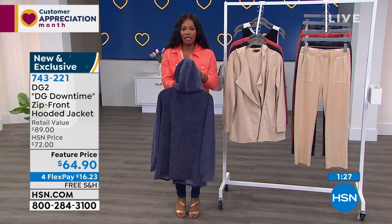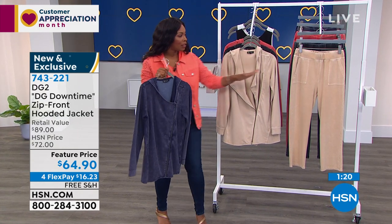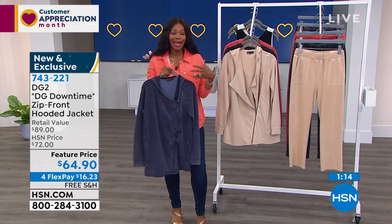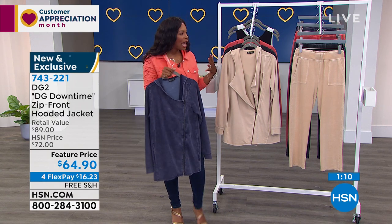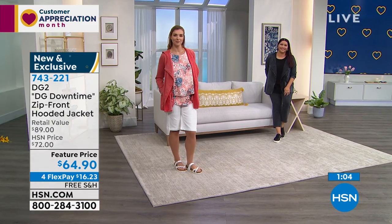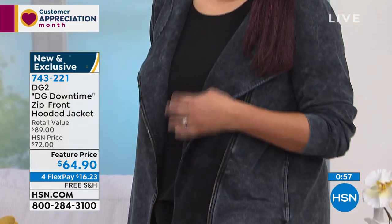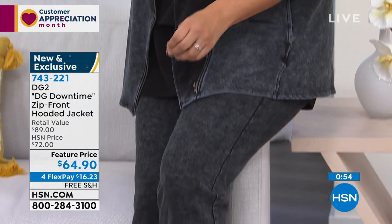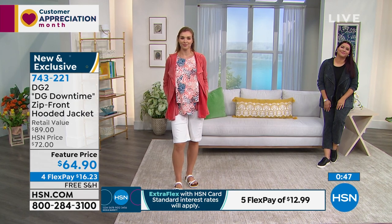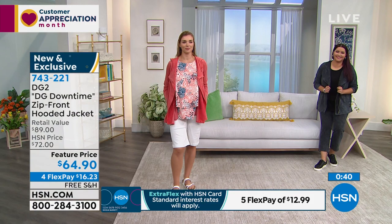If you're looking at this and saying you haven't seen that before — it's new and exclusive. This is your opportunity to get it. I love pairing it back with the matching pant. You can wear this pretty much anywhere. Let's talk about DG Downtime, Siobhan — we know DG2 for the jeans and jeggings, but it's a whole breadth of brand. DG Downtime is a fairly new chapter in the incredible history of DG2.